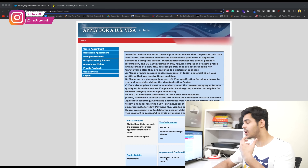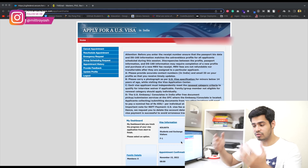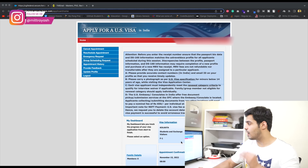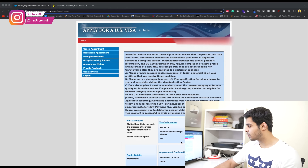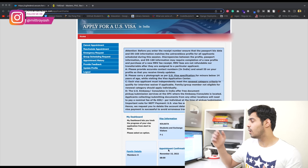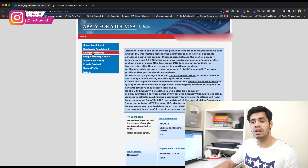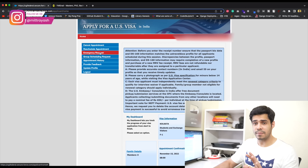Maybe this person actually needs to travel based on an emergency and has to get to the United States in the month of June or July. In order to do that, you first need to have a placeholder booking — this is essentially how the system works on the CGI Federal website. Otherwise you will not be able to see the emergency request option until you have this placeholder.